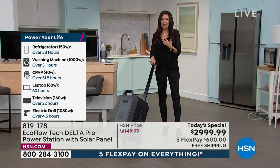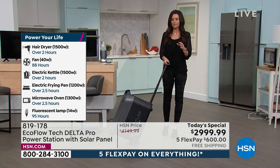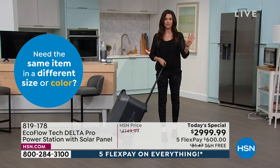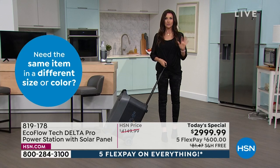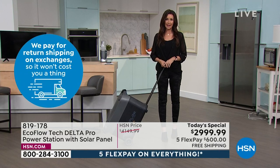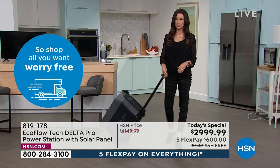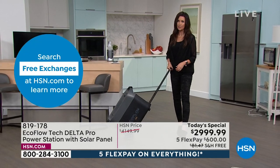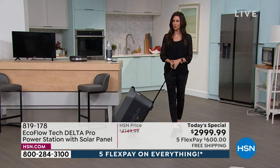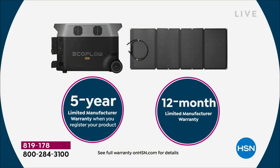Today our price is $1,150 off. With a family of five, I never want to be without power. This is still an investment, and so many of you are taking advantage of our 18-month VIP financing. Everyone gets five FlexPay at $600 on any credit card for five months interest-free. Free shipping is another $80+ savings. VIP financing with an HSN card, Q card, or Zulily card lets you pay over 18 months interest-free — just under $167 a month — shipped after your first payment with a five-year manufacturer's limited warranty.